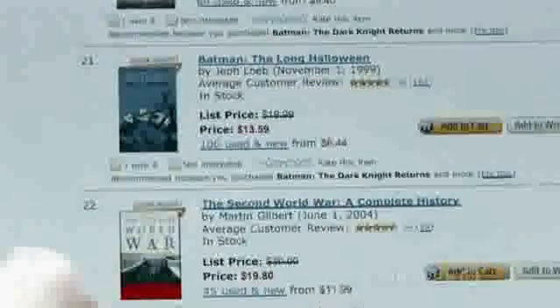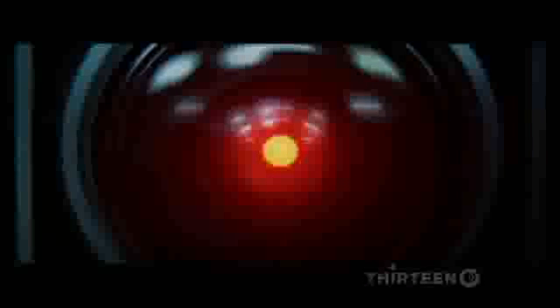Today, Amazon's supercomputers and sophisticated software can predict with uncanny accuracy what you'd like — in my case, a couple of history books and a lot of comic books. But the AI permeating our world is still a far cry from, say, HAL, the famous computer in the movie 2001: A Space Odyssey.